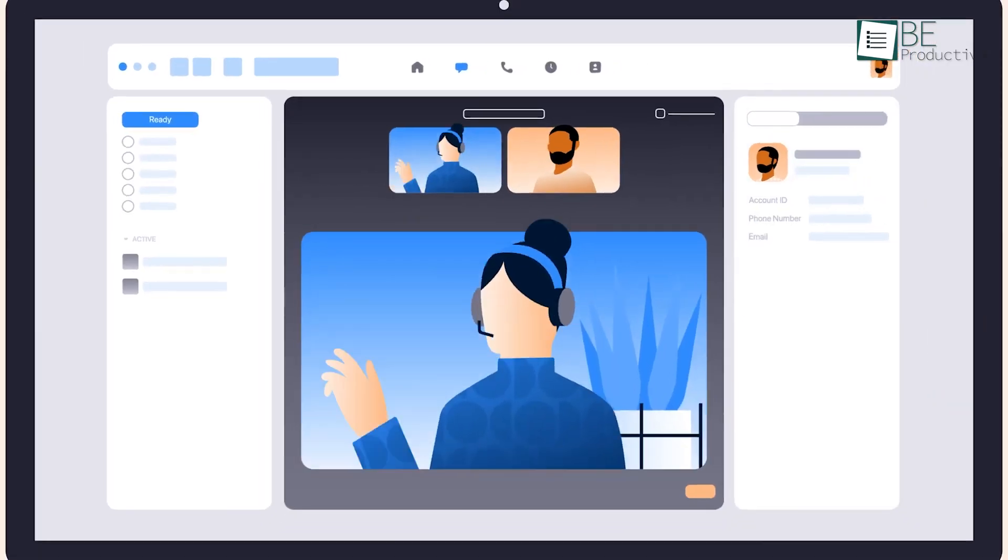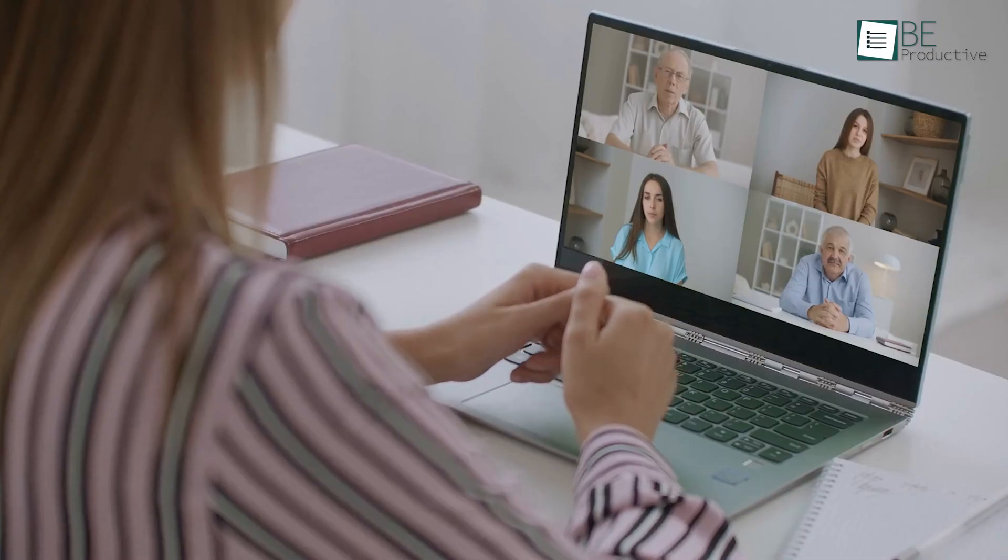Working from home has become quite popular due to the recent pandemic. In that case, having an online communication software like Zoom is really necessary for your new PC. Zoom is a popular app where you can host and participate in face-to-face meetings with up to 100 people at max.